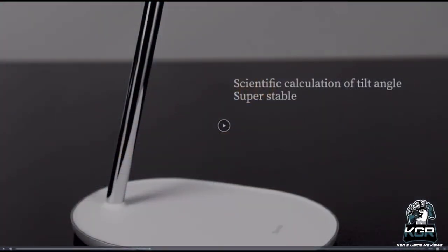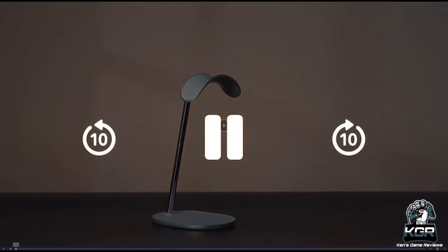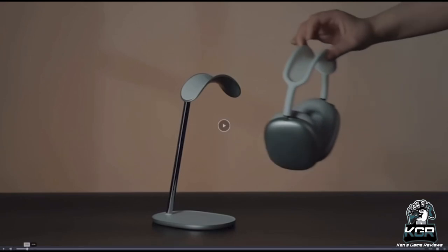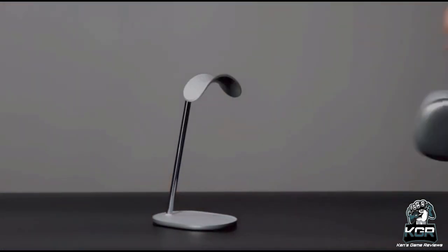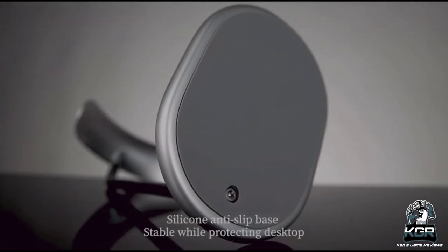Coming in with number five, we have the Banks Desktop Headphone Stand. This headset stand features a silicone top pad and sturdy solid steel construction with a low center of gravity design. The silicone pad protects the headphone headband against scratches. This desktop headphone stand is great for TV cabinets, offices, recording studios, or gaming setups, and it's compatible with AirPods Max and all sizes of headphones.